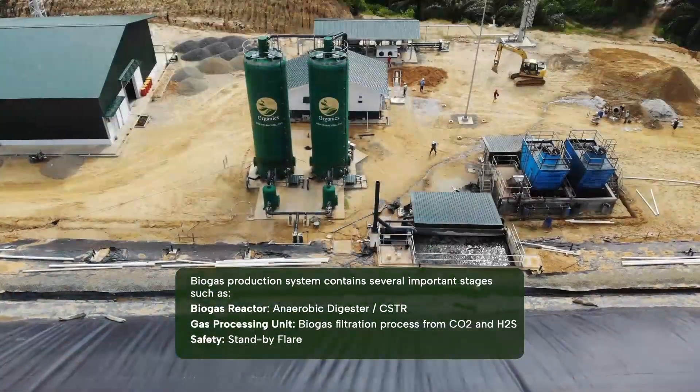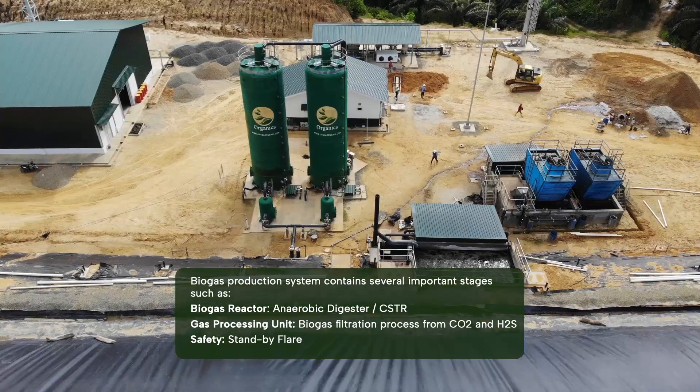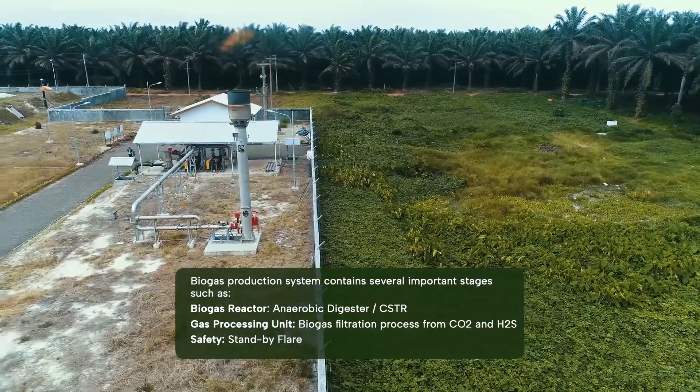Biogas production system contains several important stages such as biogas reactor, gas processing unit, and stand-by flare.